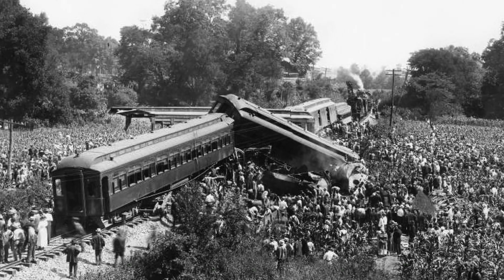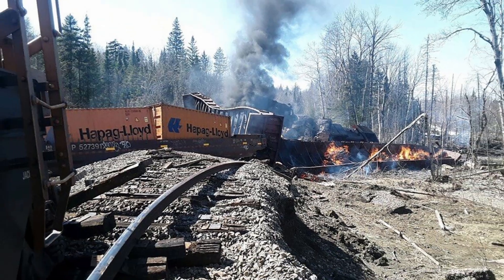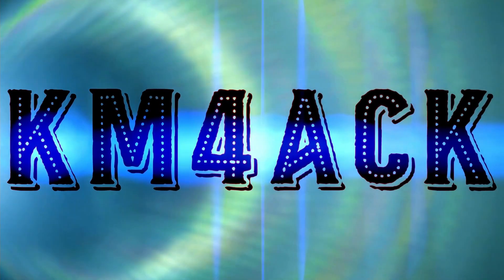A train has derailed in your hometown releasing a toxic plume. How can radio help? Stick around and we'll get right to it.